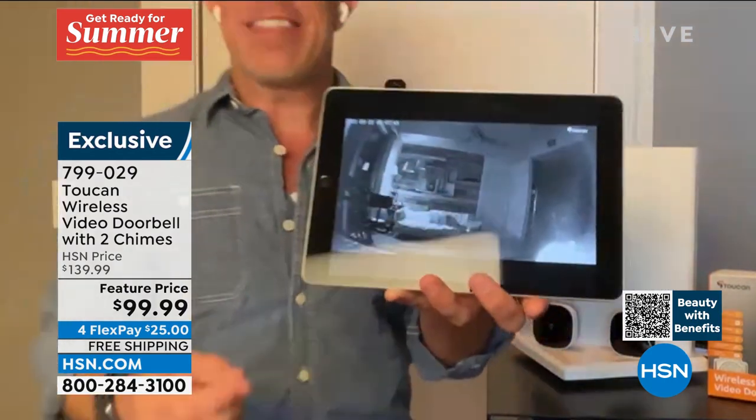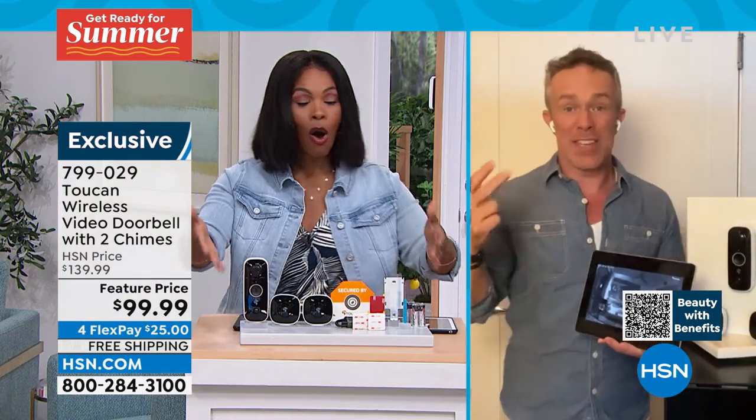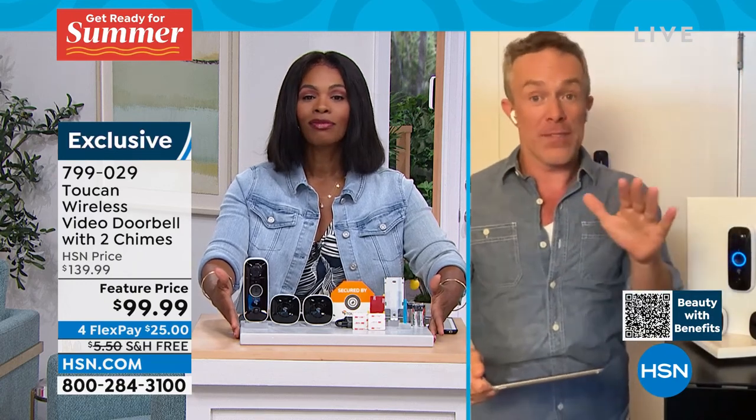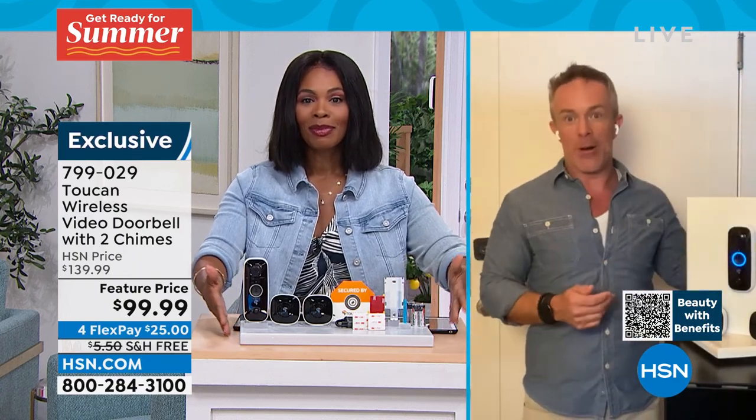Night vision, two-way talk, the alarm, the extra battery — normally more and more expensive, but all of this for this value. Now is the time to pick one up.